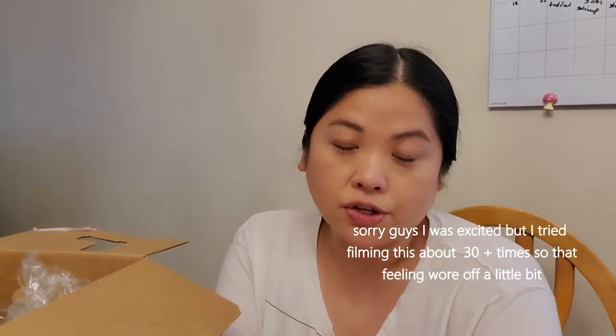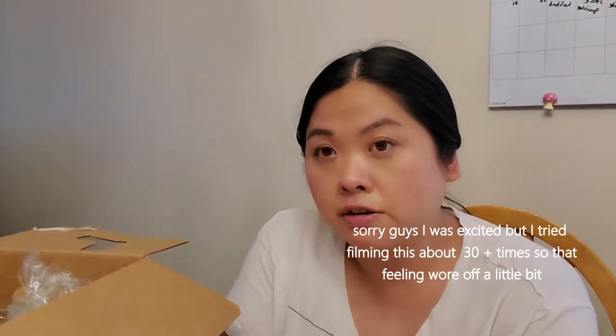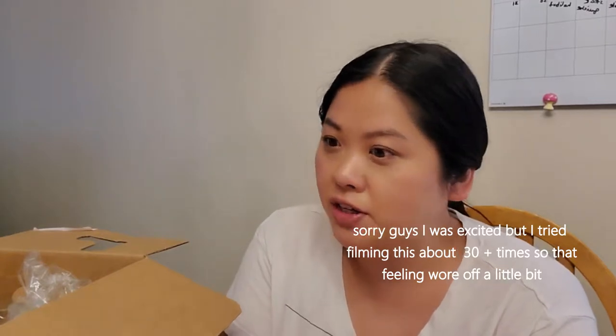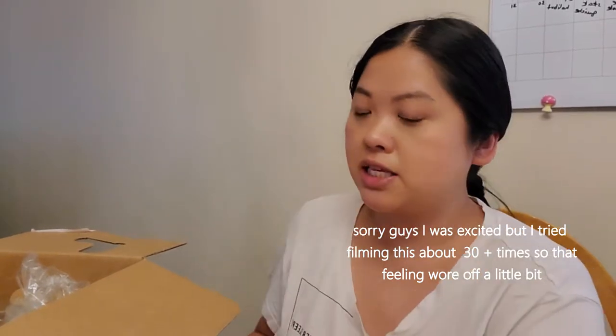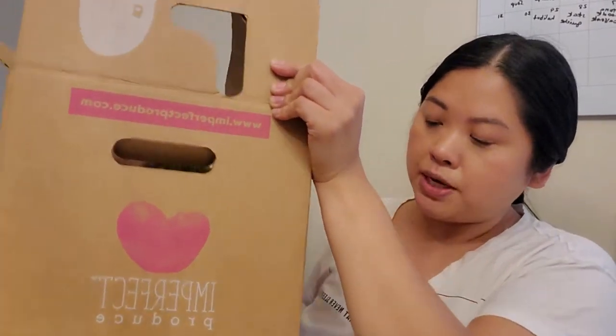Hi guys, it's Sam and I am beyond excited to share this video. I've been toying with the idea of getting a grocery home delivery service and came across this company called Imperfect Produce. I just got a delivery today. You're able to customize what you want — my delivery is every Thursday, and I was able to customize my order from Monday to Tuesday.